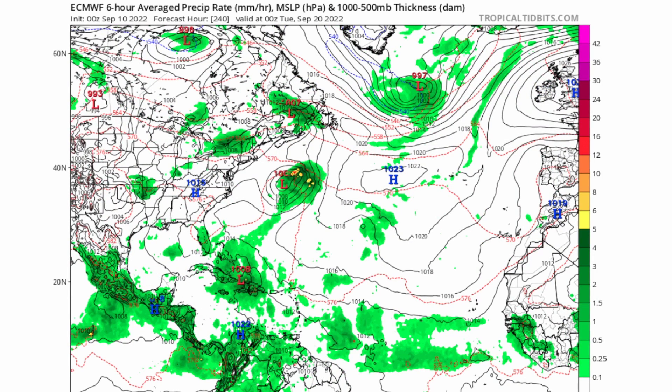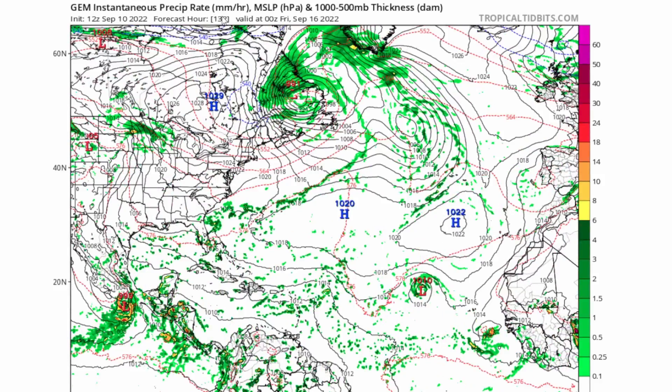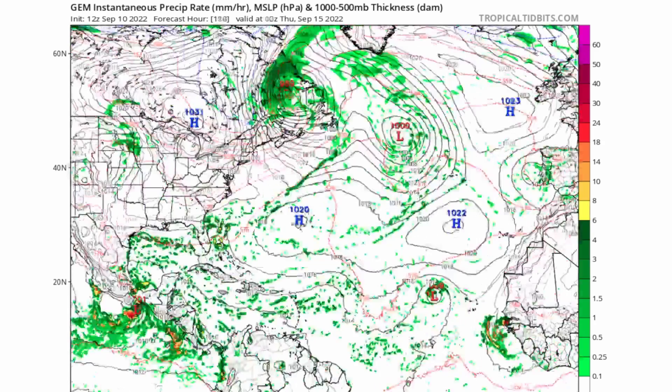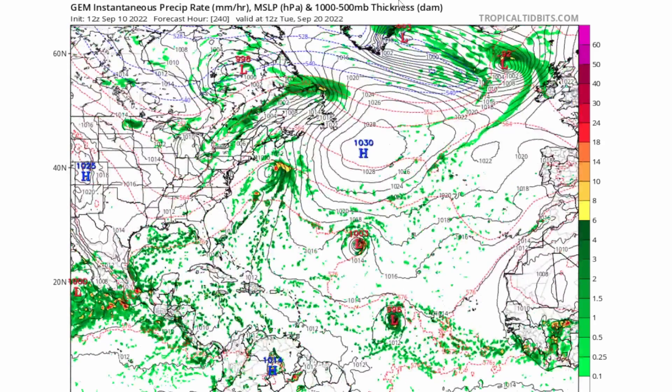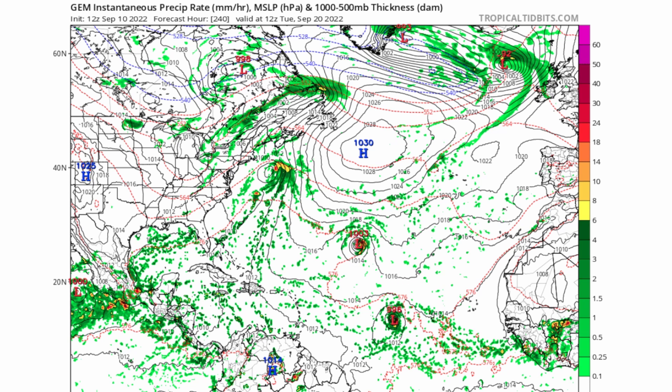The Euro and GFS models don't show much development with these tropical waves. However, the CMC model does show a lot of development around September 20th — with one, two, even a possible third development off the East Coast. So the CMC is showing multiple areas of development around September 20th, which today is the peak of hurricane season.